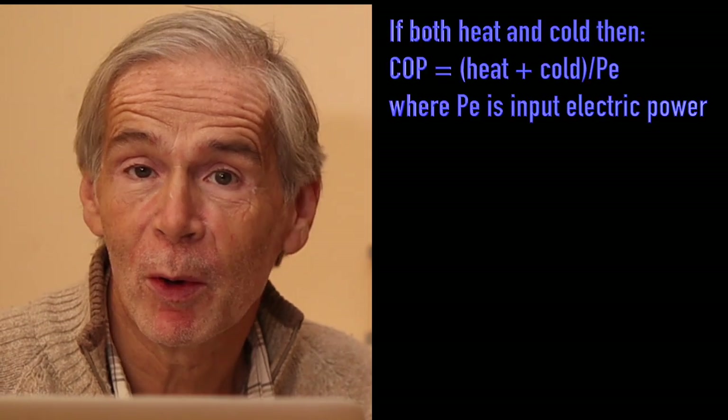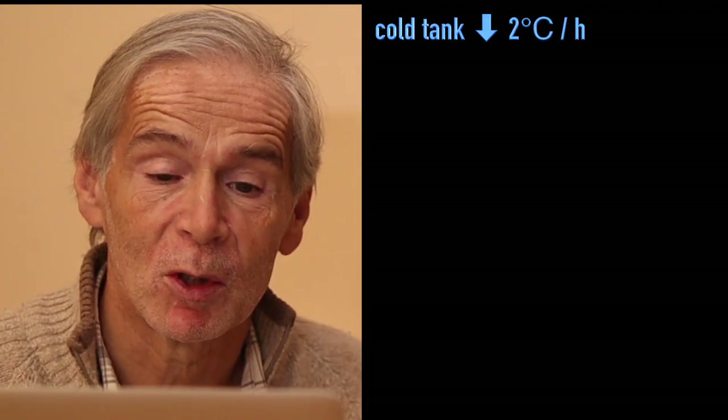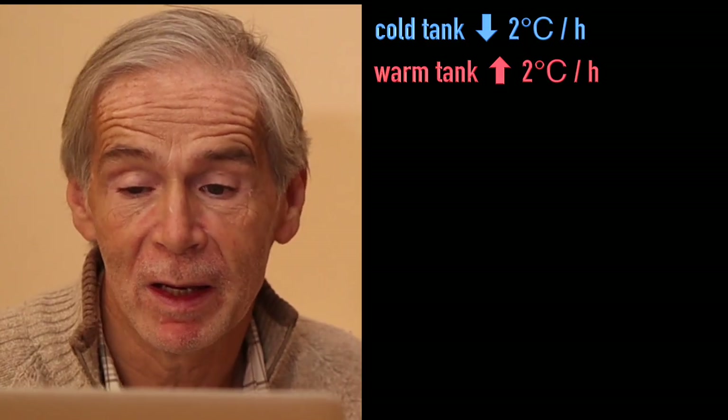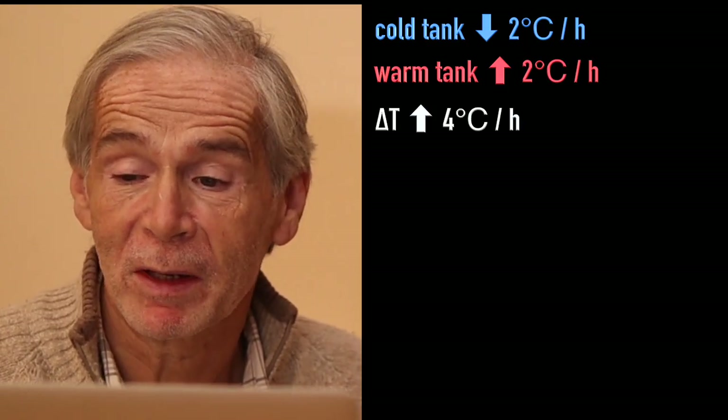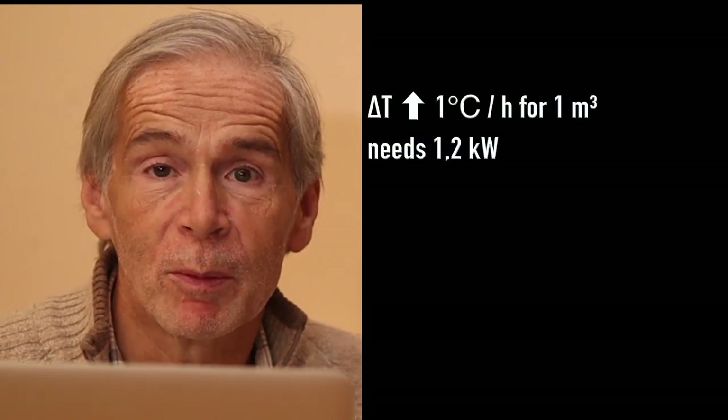The water flowed, the pumps were humming, yet the radiators received too little power. Then the measurements told the real story. The coefficient of performance, or COP, was 4 — if I count the total cold plus heat energy produced and divide by the consumed power. As the dual heat pump consumed in total 1100 watts, and the temperature of the cold and warm tank decreased and increased 2 degrees per hour, I got a delta T of 4 degrees per hour, or 4.8 kilowatts.